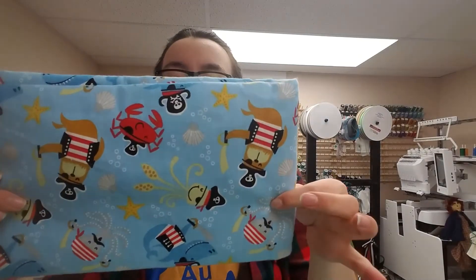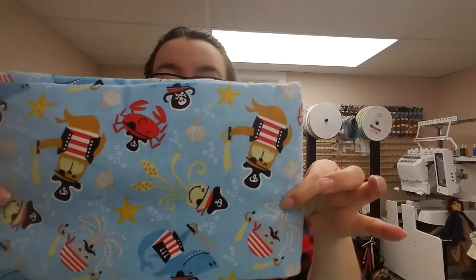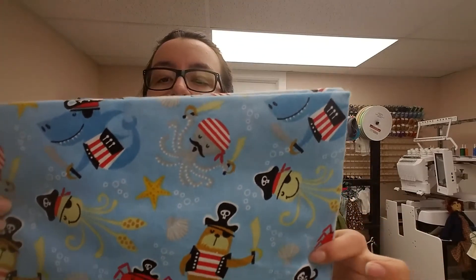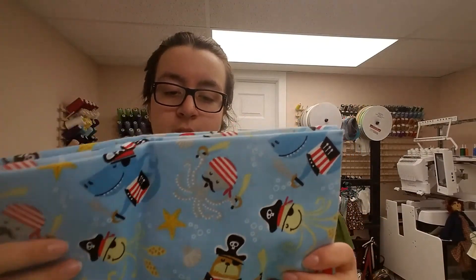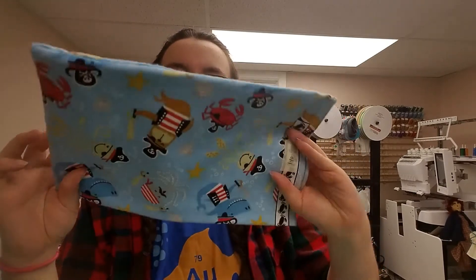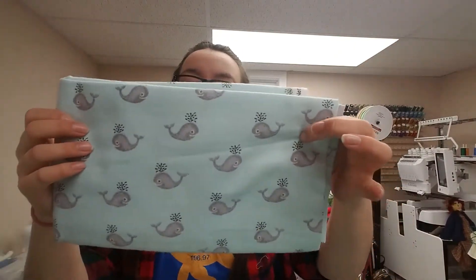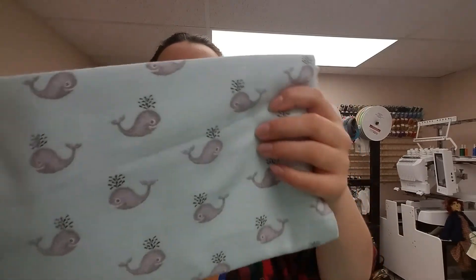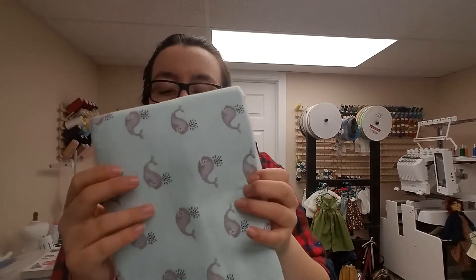We have these super cute sea creatures. So there's a squid, a shark, an octopus, a crab, some seashells, and sea stars. They're pirates — I love sea animals. I got some really fun whales. They remind me of Vineyard Vines whales, except they have faces. But this will be a really cute nightgown.